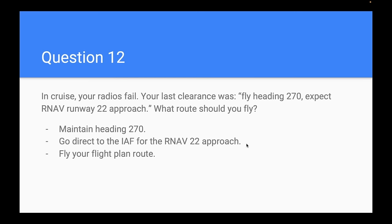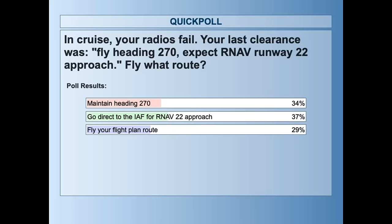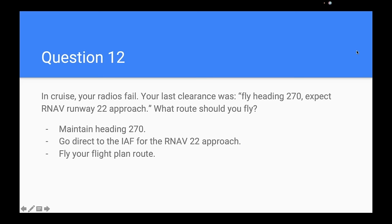Question twelve: your radios fail in cruise. Last clearance was fly a heading and expect the RNAV runway 22 approach. What route should you fly? 37% chose go direct to the initial approach fix, which is correct. Per FAR 91.185, the route priority is: assigned, vectored to, told to expect, or filed. The altitude is the highest of assigned, minimum, or expected. Since you were told to expect the approach, that trumps the filed route — you go fly that approach.